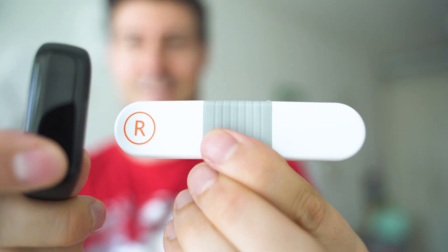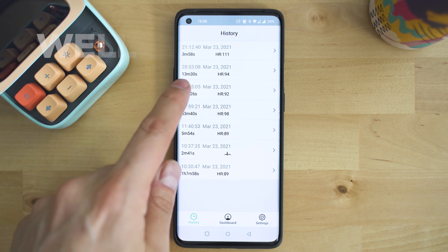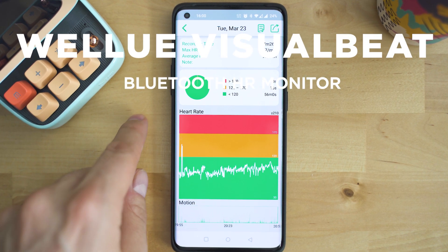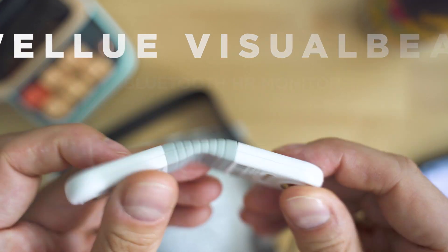How far in terms of accuracy is HR tracking from a smart band as compared to a chest heart rate monitor? We're putting some of the best fitness trackers and smartwatches against the Wellu Visual Beat. Let's inspect!